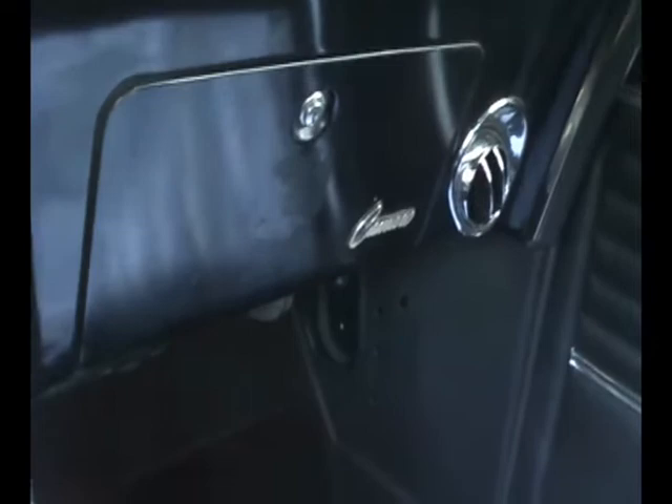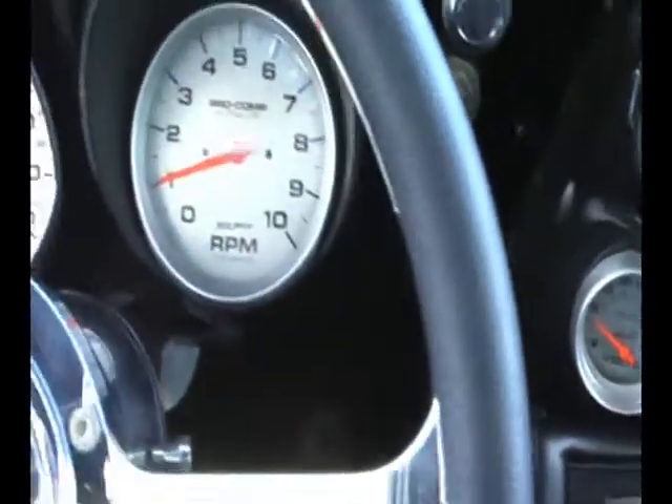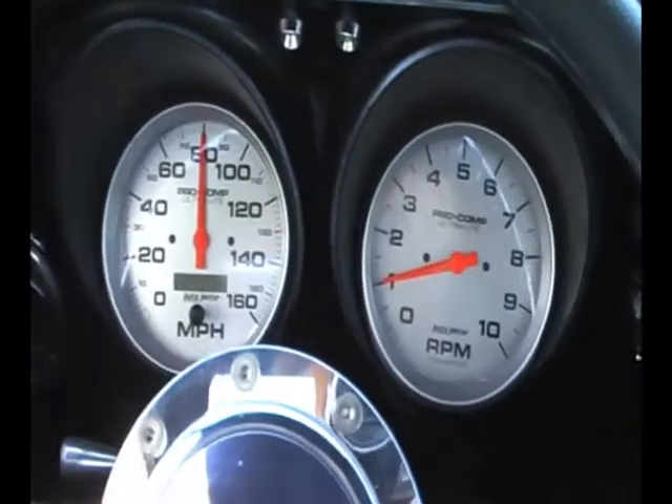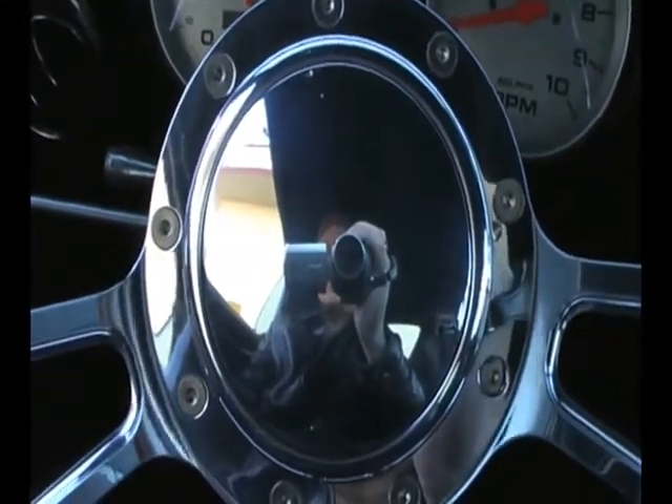Reported to be up to 700 horsepower. We don't have the dyno sheet, but I'll tell you what, I'd be shocked if it does not have 700 horsepower. The car is so fast that I have not had the nerve to put the pedal to the metal yet.